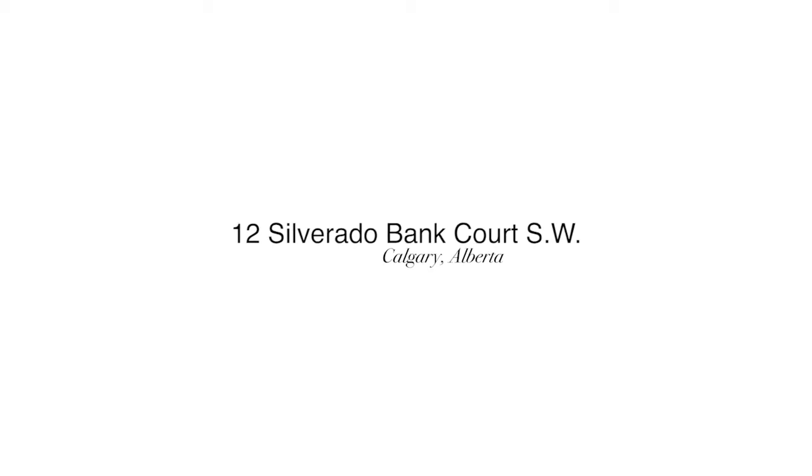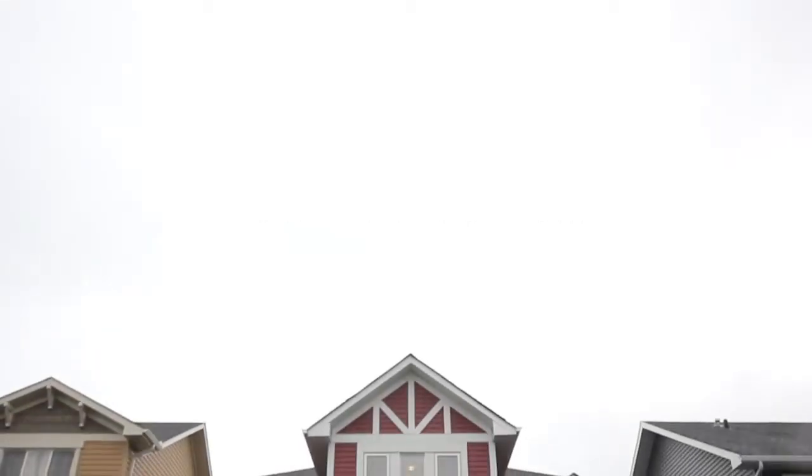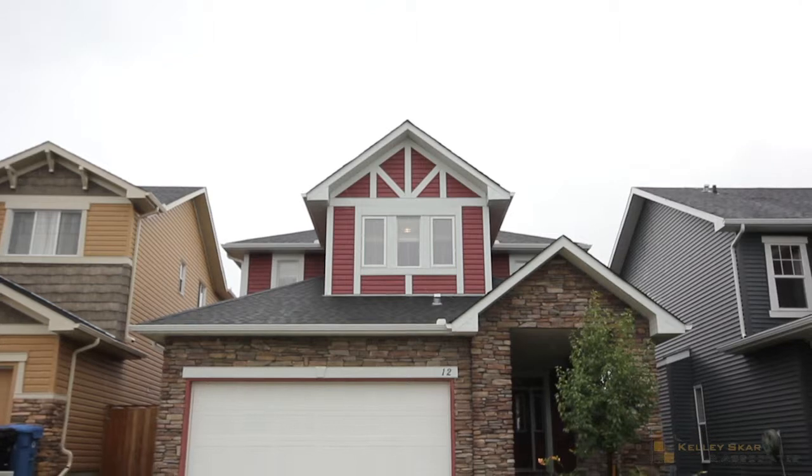Welcome to 12 Silverado Bank Court, your beautiful home situated on a desirable residential cul-de-sac.